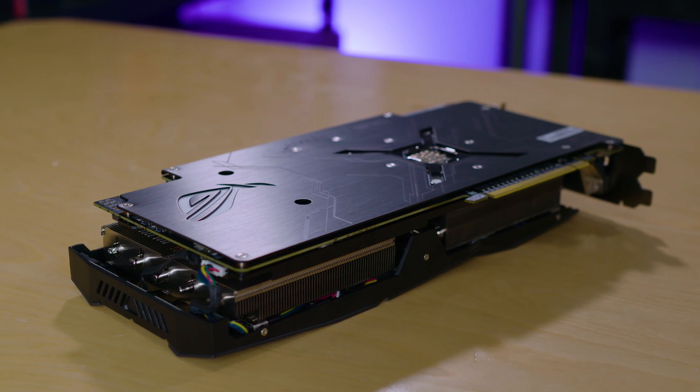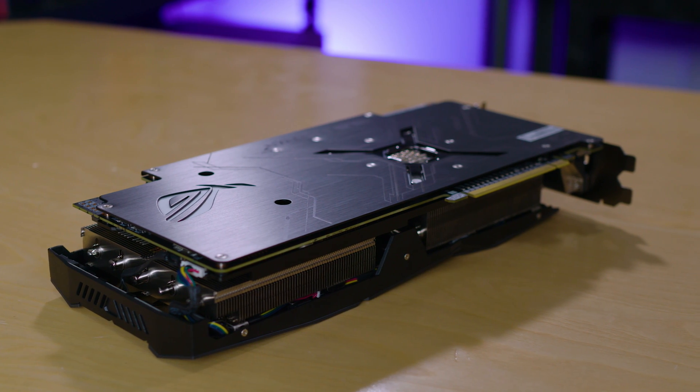There you go — first look at the ASUS ROG Strix RX Vega 64. A little disappointed, but hey, you can't win them all. Thanks for watching guys. And if you want merch, remember the link's down below. I'll see you in the next one.